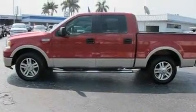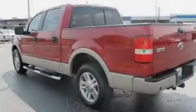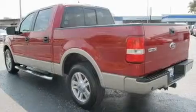Its top features include cruise control, keyless entry, a CD player, a low tire pressure indicator, disc brakes with an anti-lock braking system, and this vehicle has fewer than 30,000 miles on the odometer.